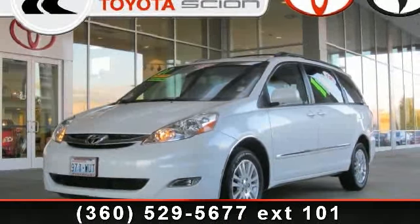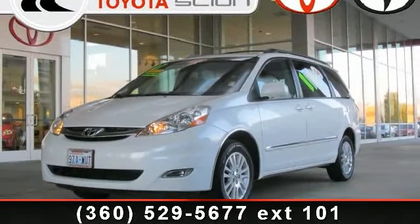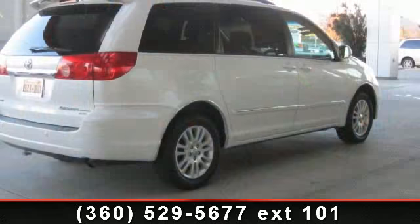Arrive in style with this 2007 Toyota CNA XLE. This may be the set of wheels you've been looking for.